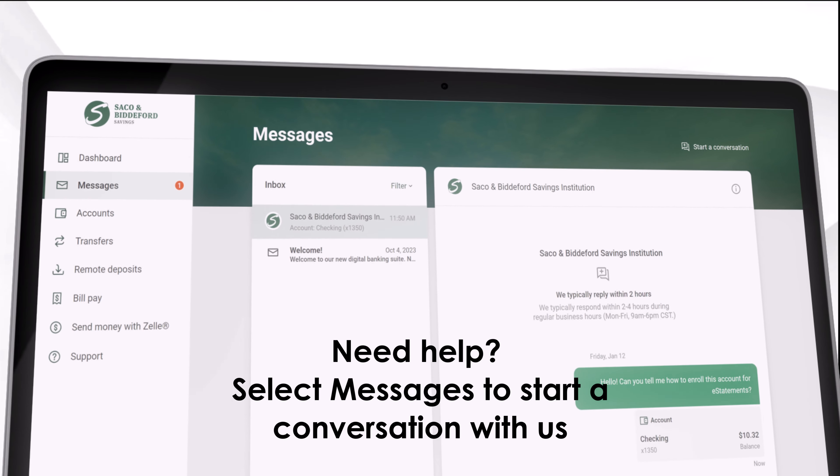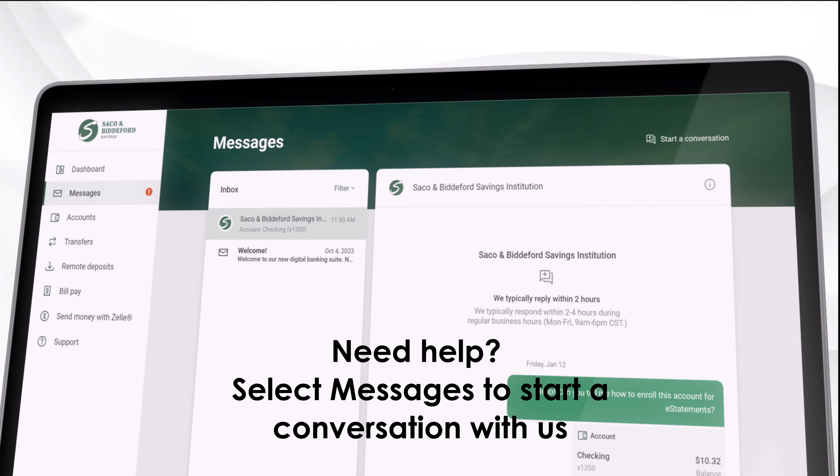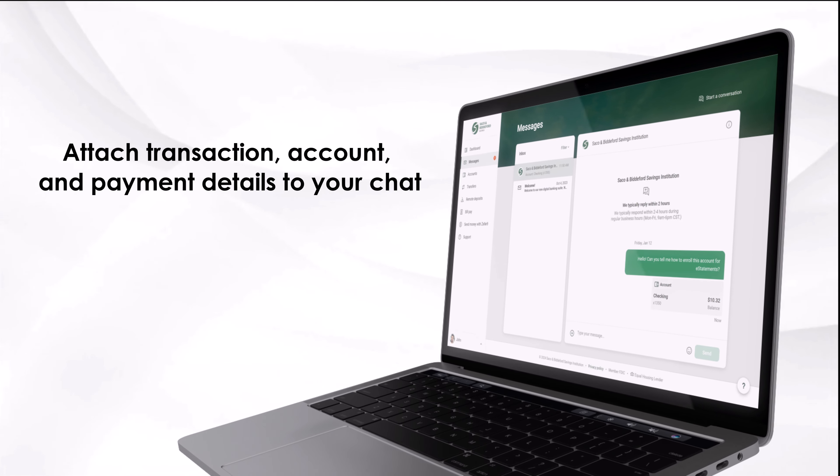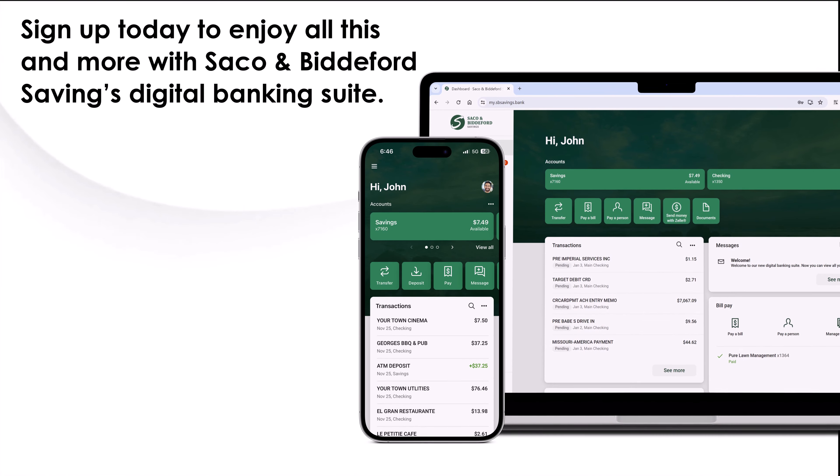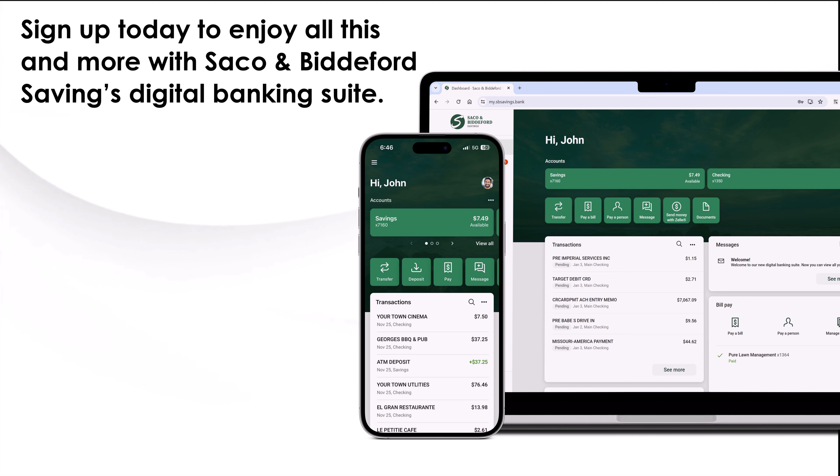Need help? Select messages to start a conversation with us. Attach transaction, account, or payment details to your chat. Sign up today to enjoy all this and more with Saco and Biddeford Savings Digital Banking Suite.